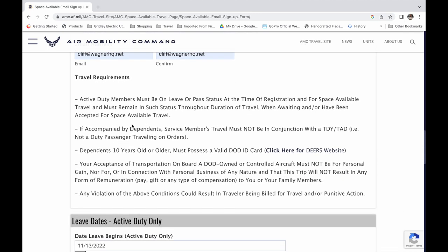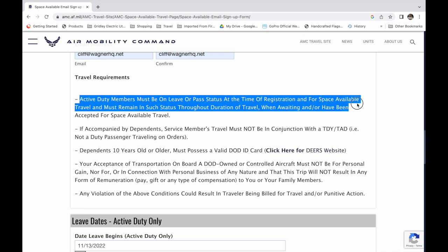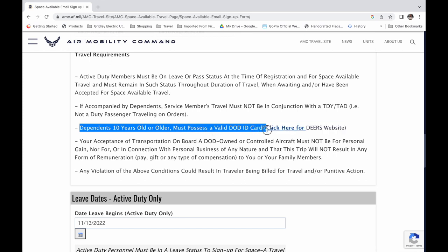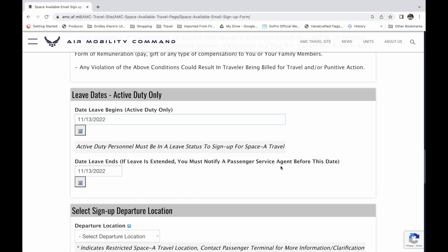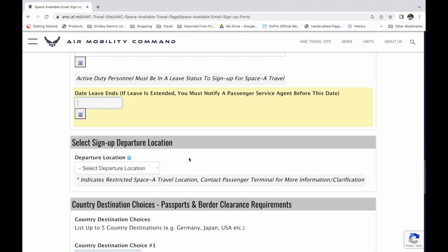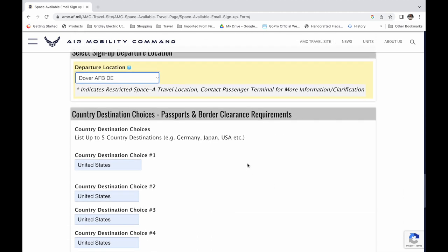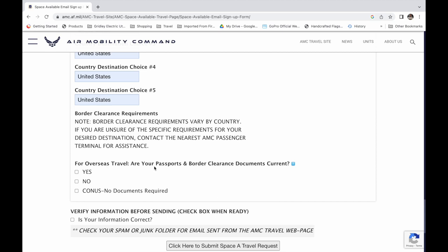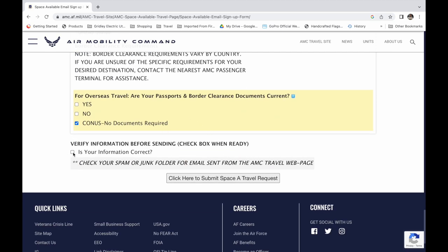This is a critical element for active duty members: you must be on leave with leave orders in hand in order to register for flights. You'll probably be flying as a category three with a higher priority than a retiree. But if you're traveling Space A, communicate with your chain of command so they understand what you're trying to do, and you can possibly flex your leave status as you monitor the 72-hour schedule before your go time. In this section, complete your leave dates and then sign up for your departure location. After verifying your information and checking the confirmation box, select submit and you're done.